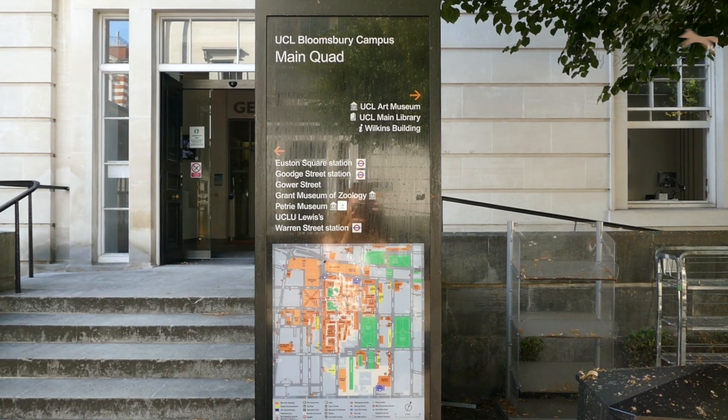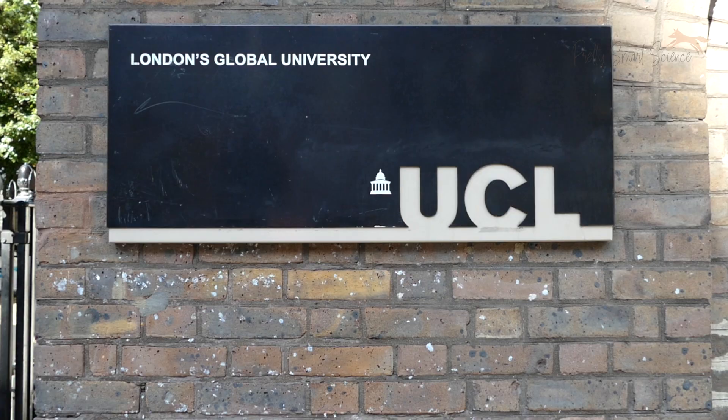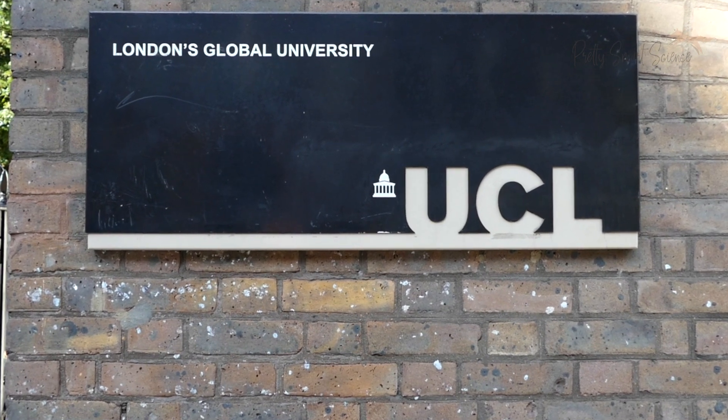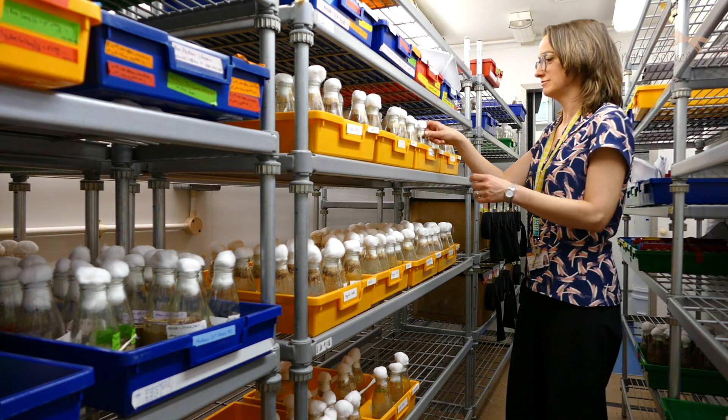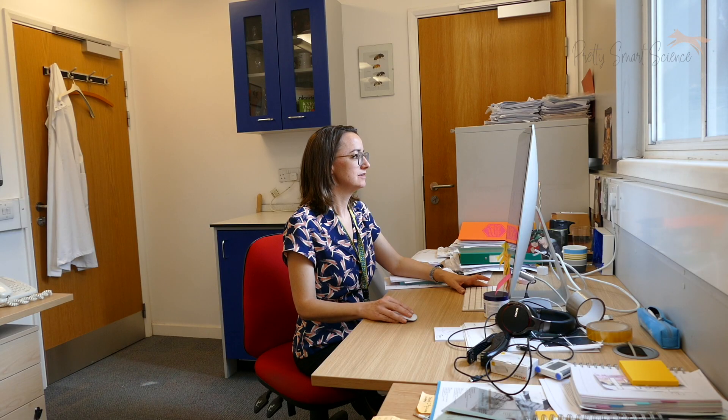I work at the Institute of Healthy Ageing at UCL. What we're interested in is understanding how the aging process itself works and how diseases associated with aging develop. In particular, I'm interested in dementia research. Dementia is a disease caused by the death of cells in the brain. Dementia, people don't realize, is actually the most common cause of death within the UK. There's a lot less funding to do with dementia, which means there's a lot less research, and this means that there's currently no cures.